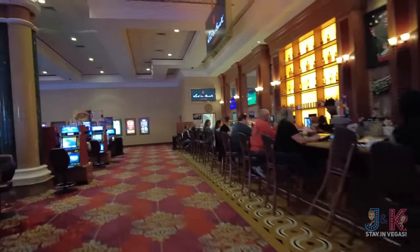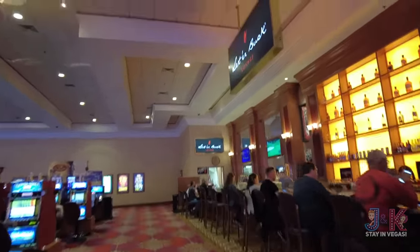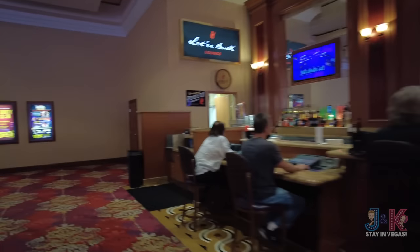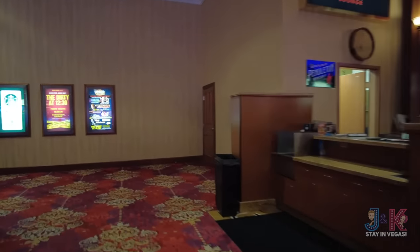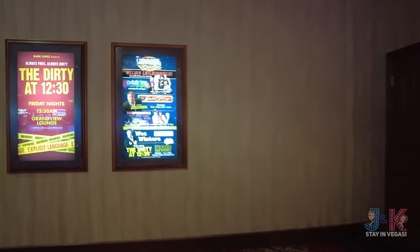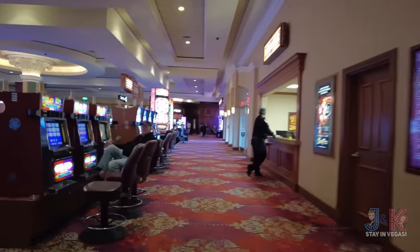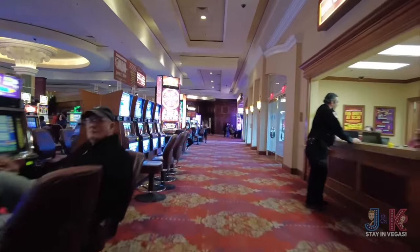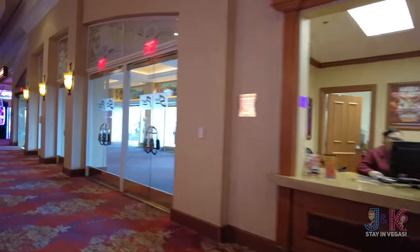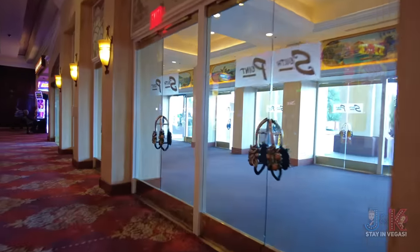Over here is the Letterbuck Lounge — it's basically a little sports bar, not a sports book. Here are some of the other offerings. Your box office is going to be over here on the right-hand side as well.